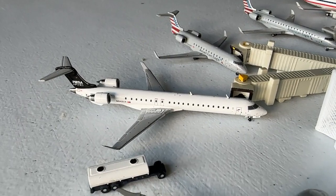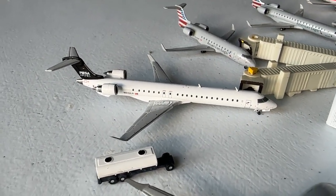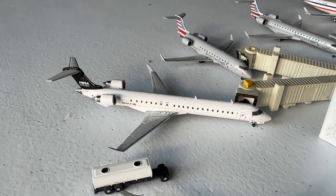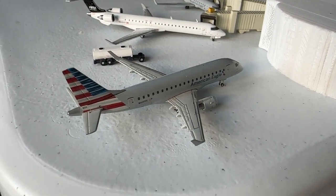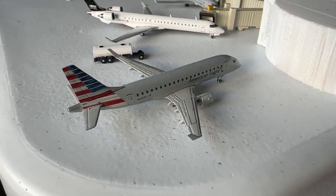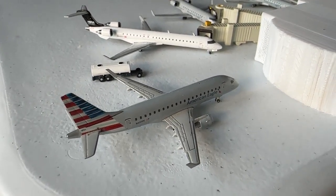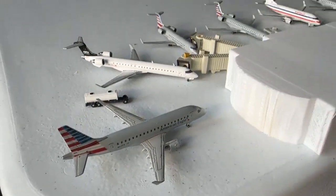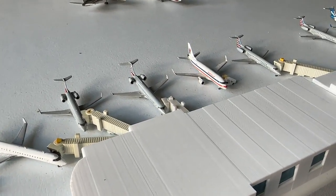The Mesa House livery CRJ-900 is a new model — glad to have this one. This guy is making nonstop service in from Albuquerque with continuing service out to Corpus Christi. Lastly for American Eagle, we have the Embraer ERJ-170 for Republic, making nonstop service in from Washington Dulles — a new service — with continuing service out to Fort Lauderdale. Quite an interesting lineup. Going to pause and get the camera fixed before proceeding into the United section.